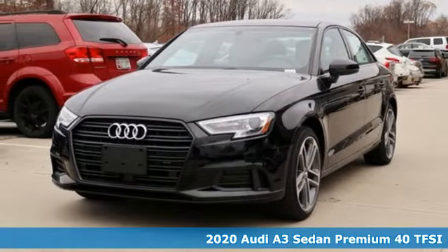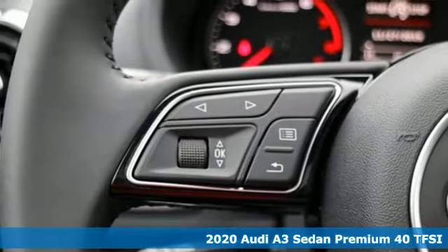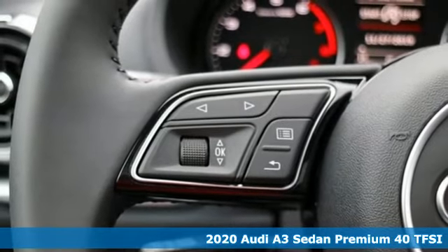Here's a new 2020 Audi A3 Sedan. Get in and turn heads and corners equally well in this luxury compact.